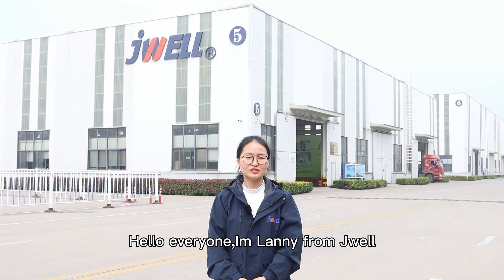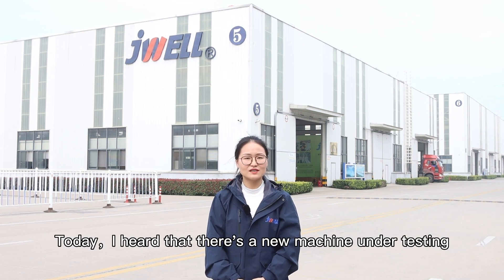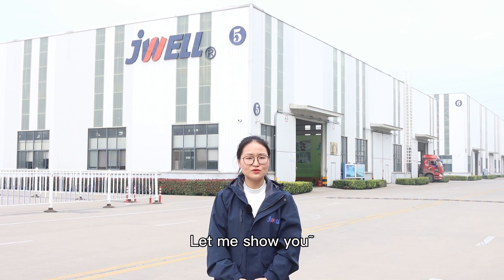Hello everyone, I'm Lani from JVL. Today I heard that there is a new machine under testing. Let me show you.